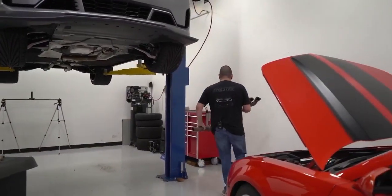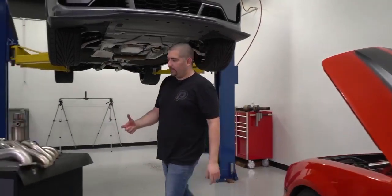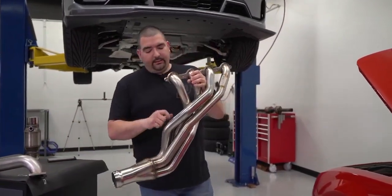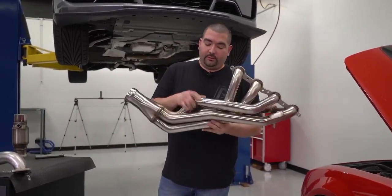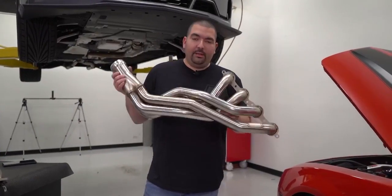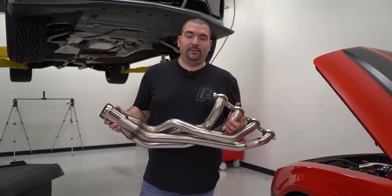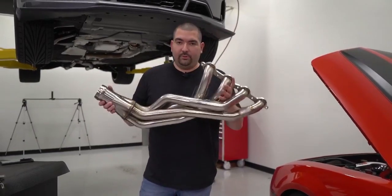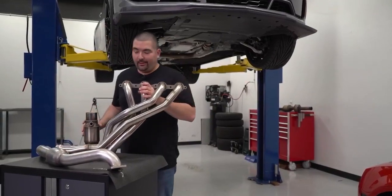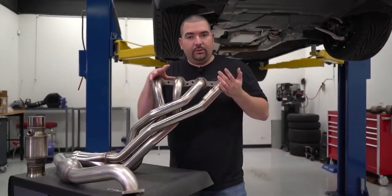I'm going to set the factory piece aside and grab this Cooks header. You guys really want to pay attention to the material. A lot of manufacturers use similar material — it's all stainless steel. These are inch and seven-eighths, also available in two-inch. So if you're wanting inch and seven-eighths or two-inch, you high horsepower guys might want to think about two-inch — maybe you're adding boost and need a little more airflow. Two-inch is available as well.